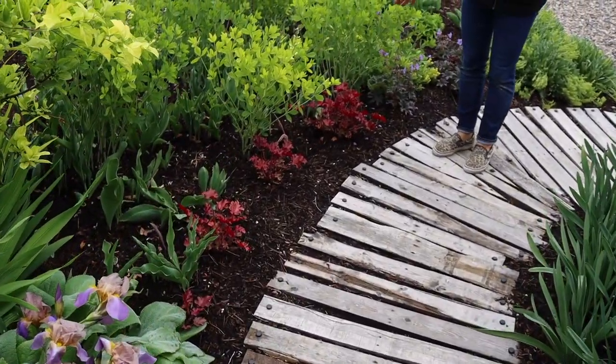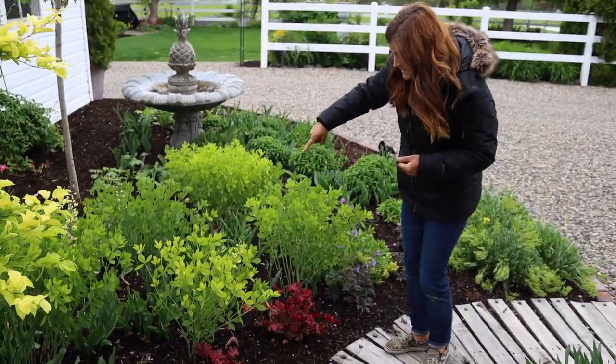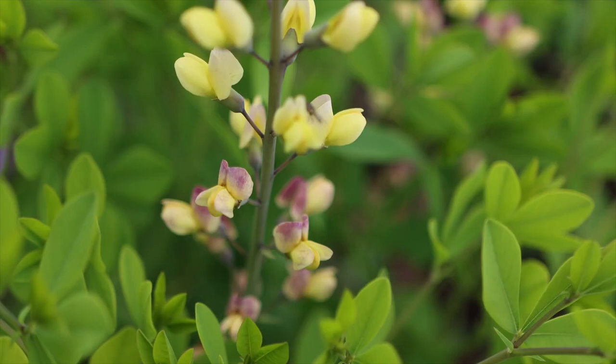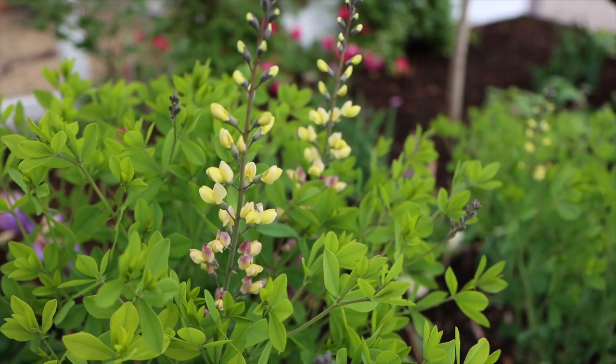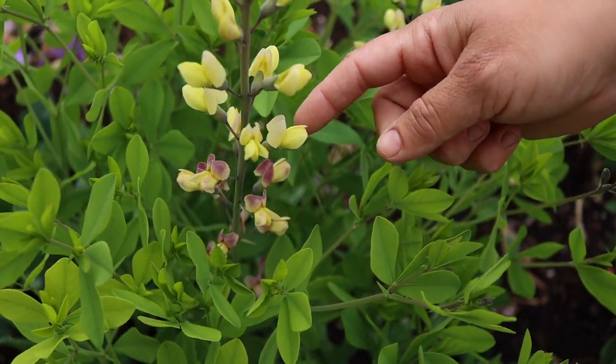There are some Cherry Truffle heucheras, and then five baptisias in here. So this is the Pink Lemonade — they're just starting to form buds right now, but this one's a little further along. It's got a couple of bloom stalks opening, but they're like this dark kind of raspberry color with that pale yellow.